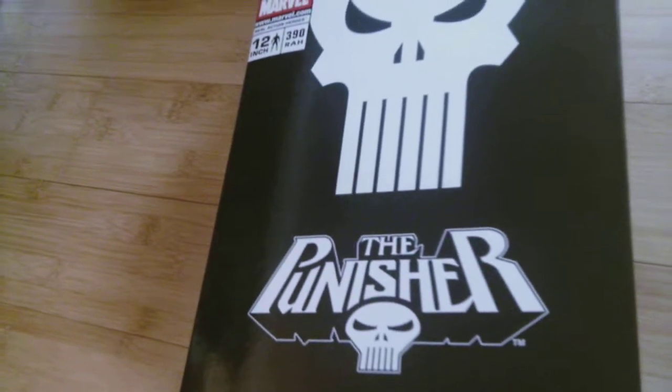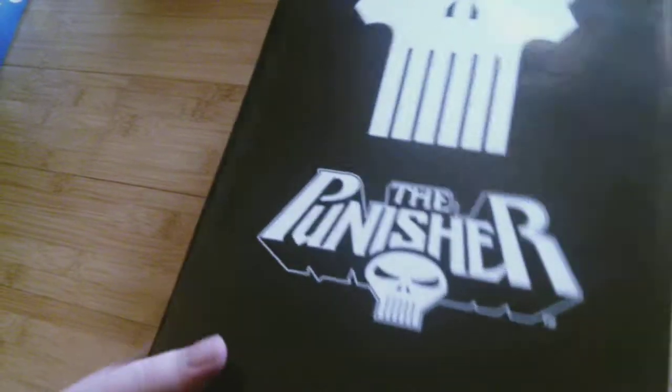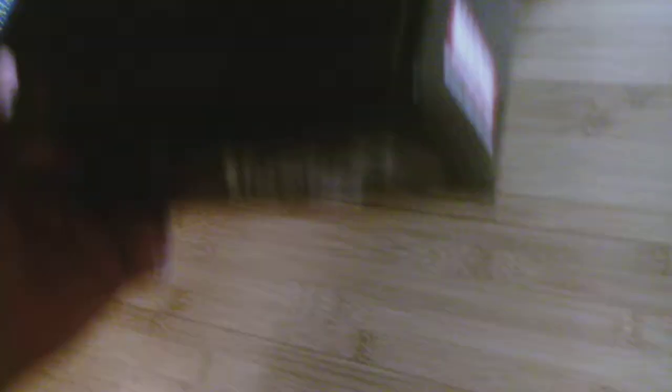I'm probably going to sell him, or at least put him away in this box. Maybe he'll sit in my living room for a long time.